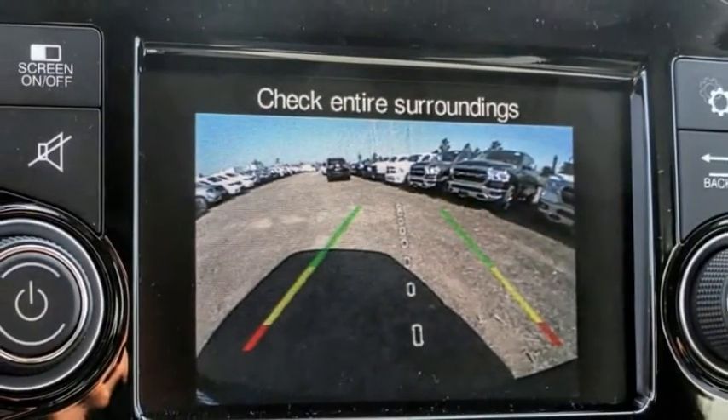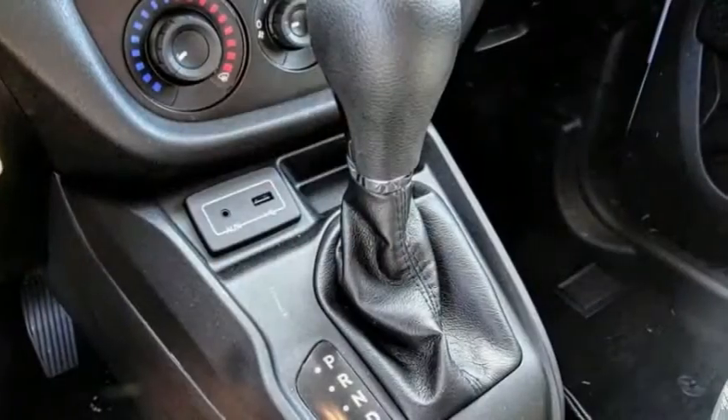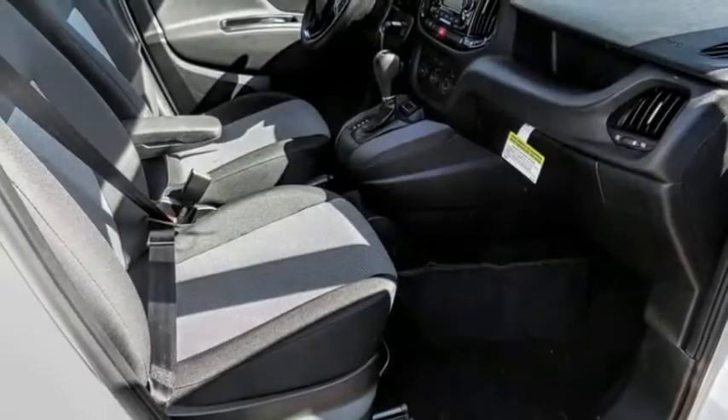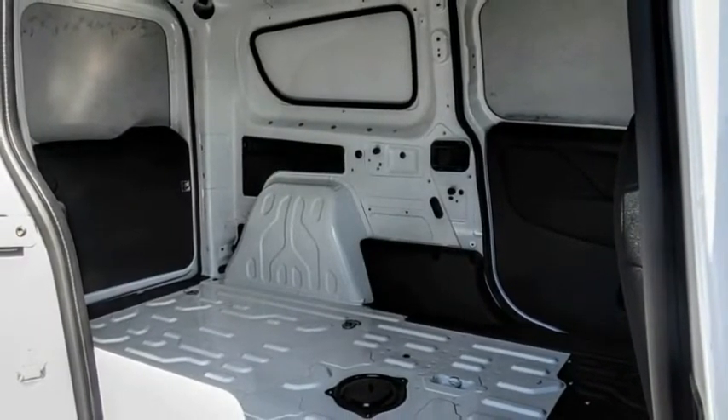This vehicle has less than 100 miles. Here are some of this vehicle's great options: stability control, keyless entry, anti-lock braking system, backup camera, traction control, Bluetooth, dual airbags, air conditioning, driver airbag, and power steering.